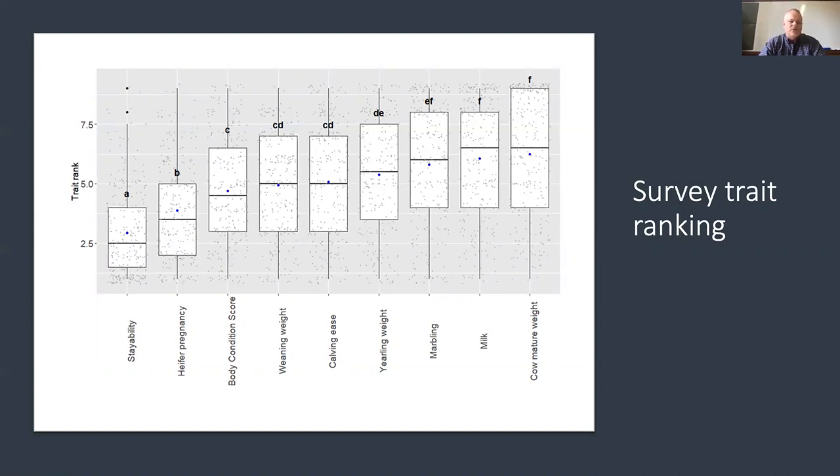We've done this with other breed associations in the US and Canada and tend to get largely similar results. Probably the most highly prioritized traits are stayability and then heifer pregnancy, which is the fertility trait for heifers but also presumably related somewhat to stayability. A lot of the high priority tends to go on the functional female traits. As we move down, we see growth traits and yearling weight and marbling are probably medium priority. Interestingly, people put less emphasis on mature cow weight when they answer these questions, although there is obviously a large degree of variation.